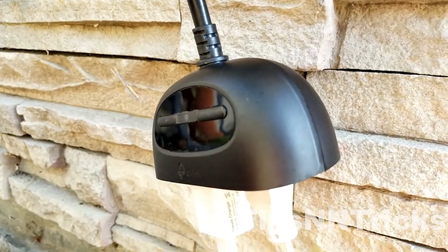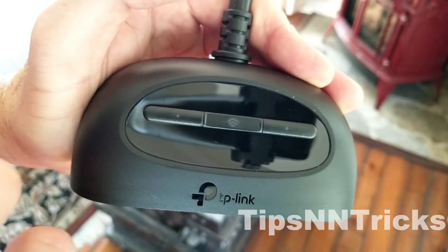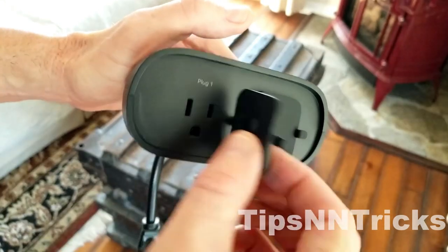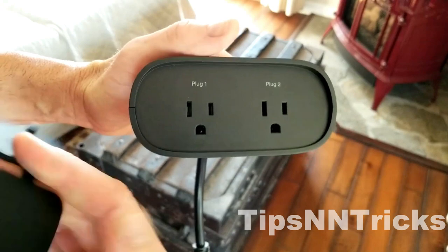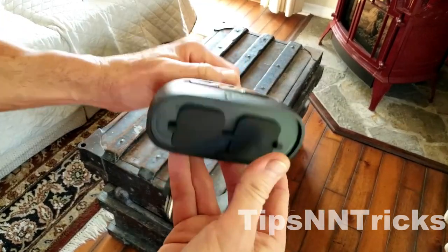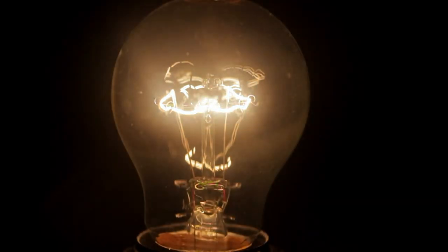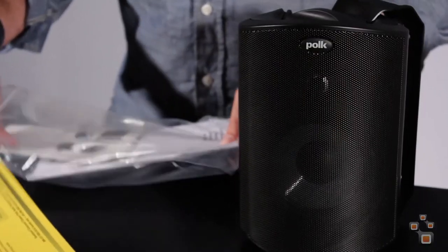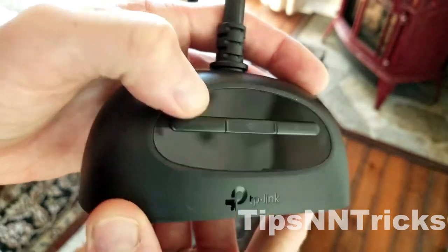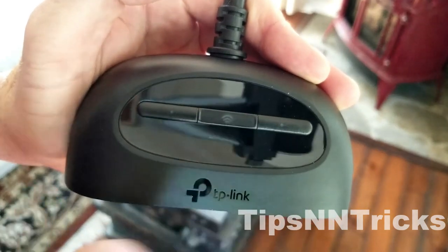Now let's shed some light on the Kasa Outdoor Smart Plug, an essential gadget for controlling your outdoor smart home devices. This best-selling plug comes with two AC outlets, complete with a waterproof cover for protection. Whether you're using the remote or your smartphone's voice assistant, you'll have complete control over your backyard setup, even from miles away. Set up schedules or timers to automatically turn on lights, speakers, and even the smart grill. The Kasa Outdoor Smart Plug is the cornerstone of any outdoor smart device setup, and with its affordable price tag, you'll want to grab several for your outdoor haven.